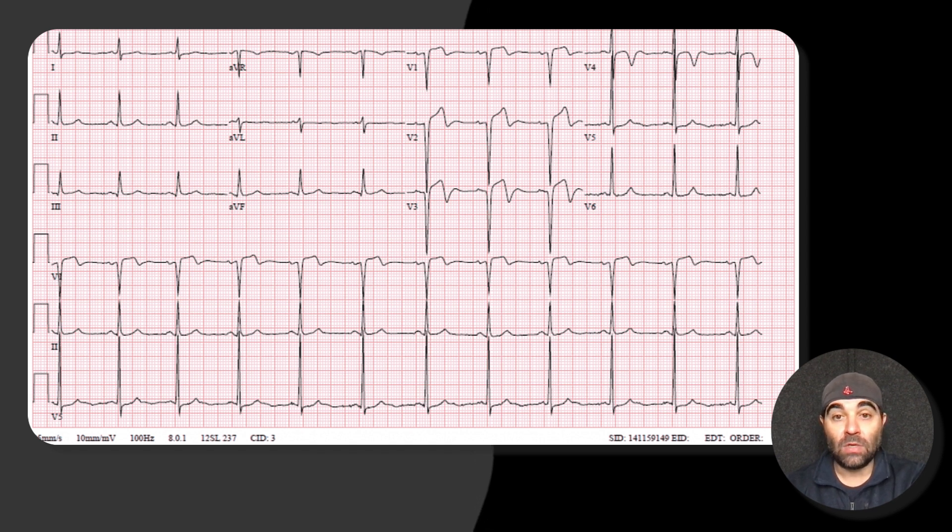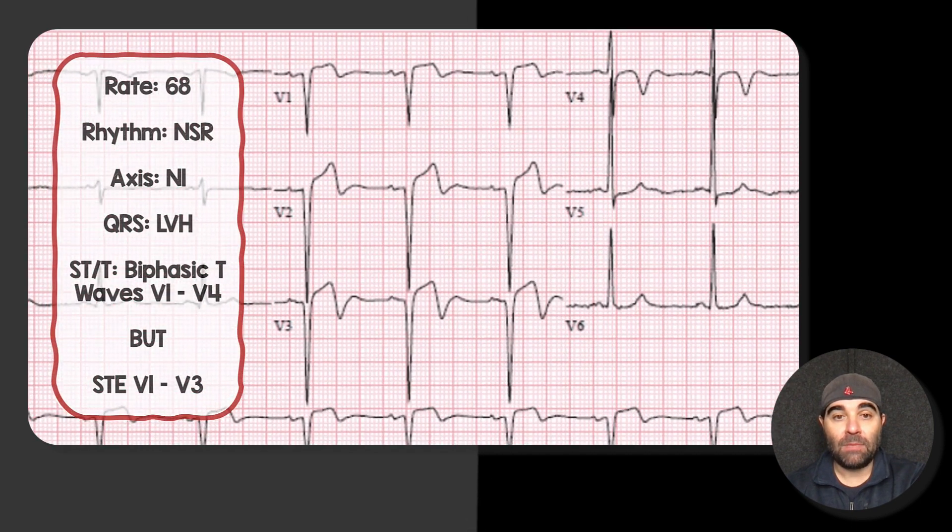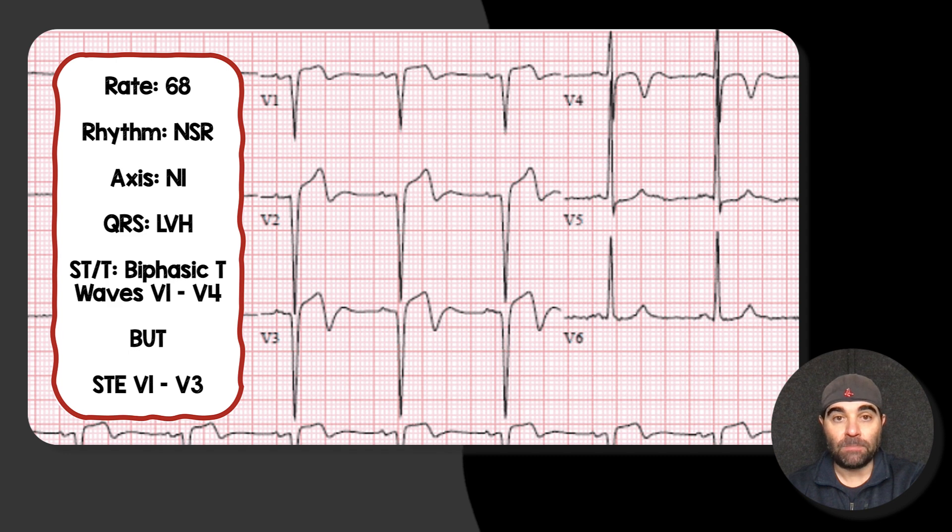My initial thoughts looking at this was that this is a case of Wellens syndrome. But after thinking about it a little bit longer and really inspecting leads V1, V2, V3, and V4 more closely, I came to a slightly different conclusion. The rate is about 68, there's a normal sinus rhythm, and the axis is normal.